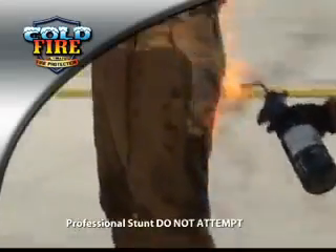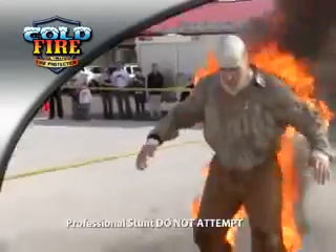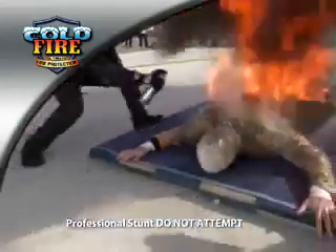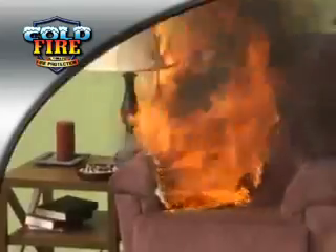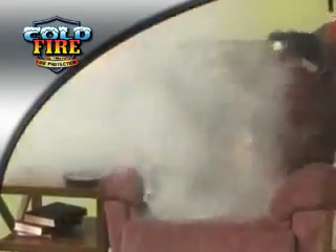I believe in Cold Fire so much, I'm going to set myself on fire. Do not try this at home. Now that's the power of Cold Fire.